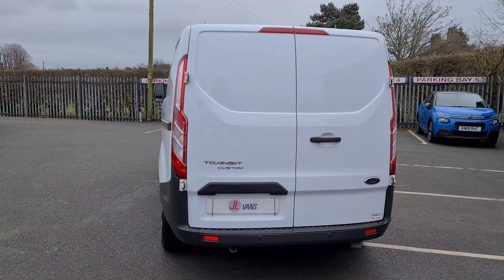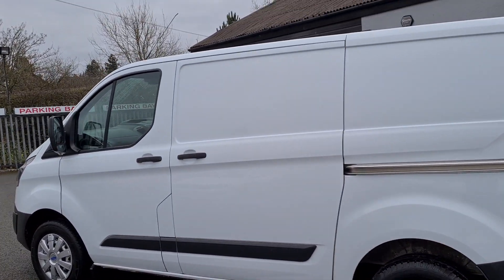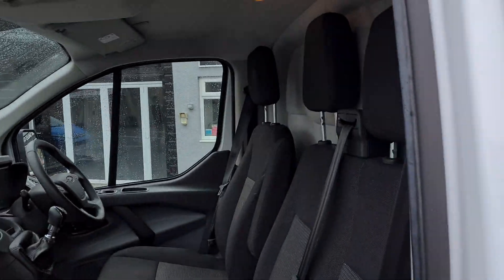We're finance specialists, so if you'd like any finance quotes against these vehicles we can bespoke a package for you. We have a really nice, clean, tidy Ford Transit Custom here with a 17M registration.